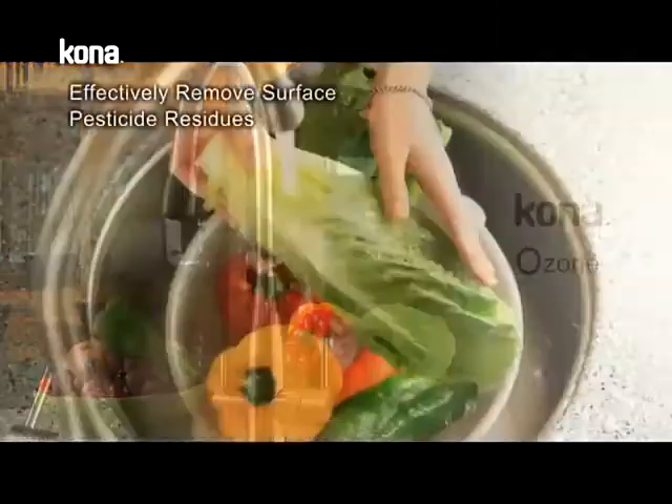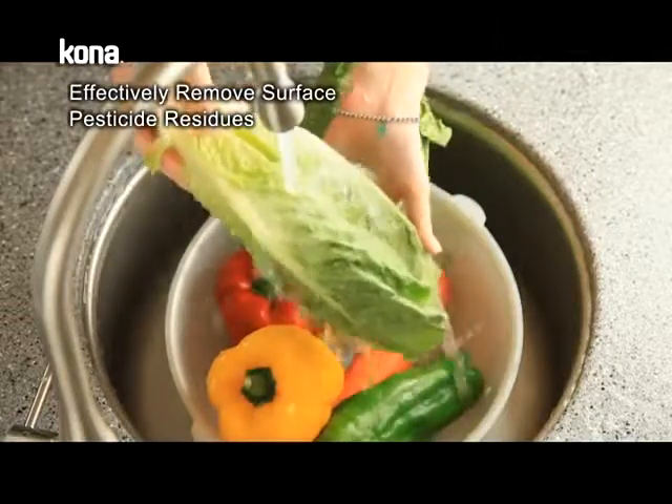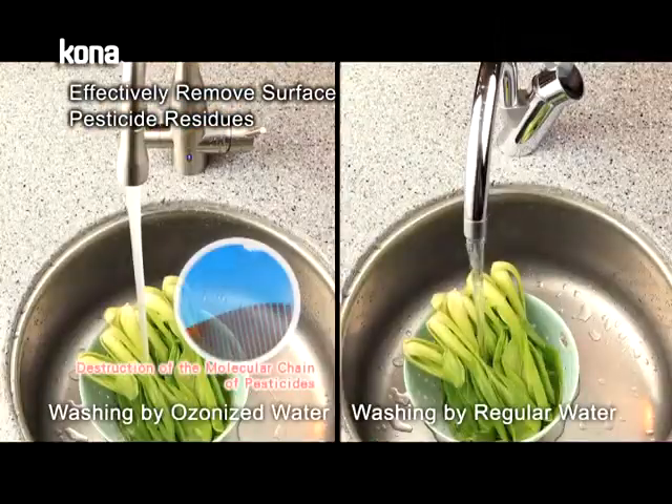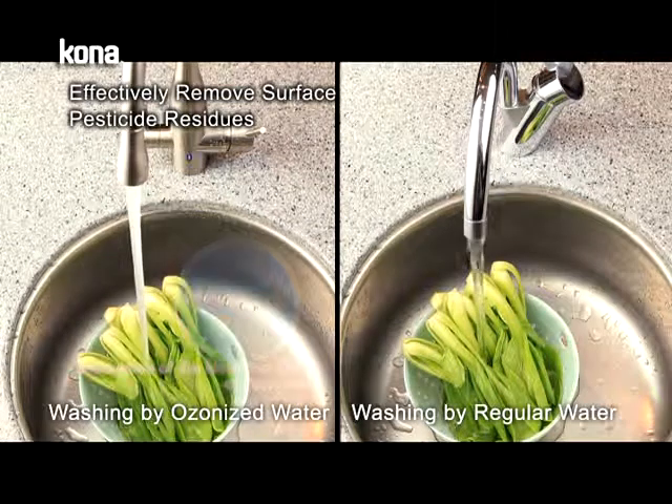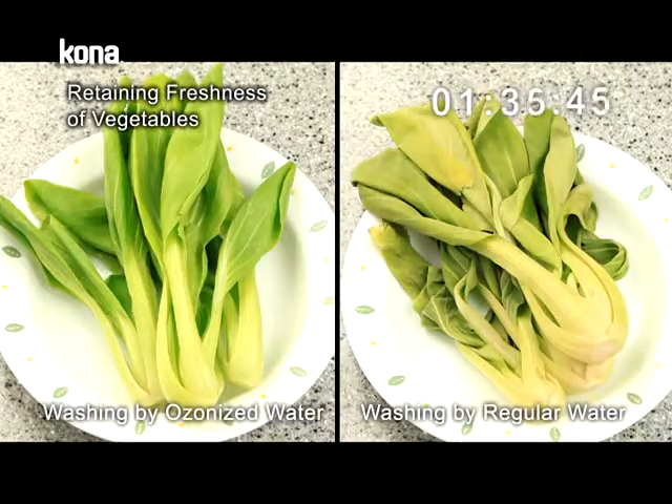The Kona R&D team developed high-tech precision technology to produce ozonized water. It not only removes the pesticide residues in fruits and vegetables in 10 seconds, but it also retains optimal freshness of food ingredients.